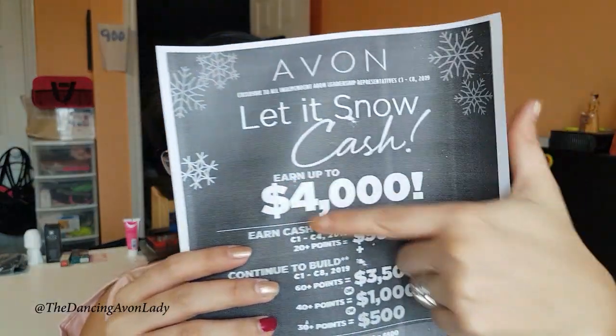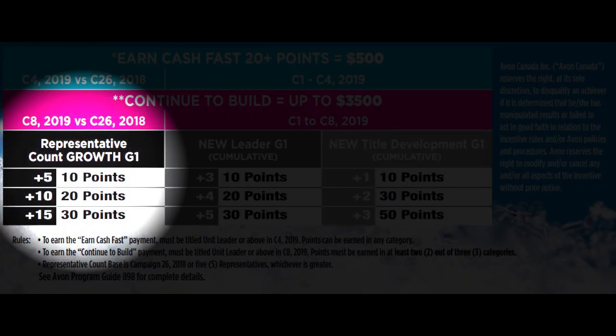To earn the total $4,000 cash, you have to earn from two out of three categories. The first category is representative count growth of your generation one — so the people you personally appoint or people that Avon gives to you in your first generation.